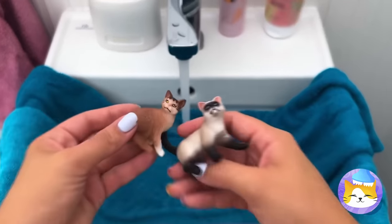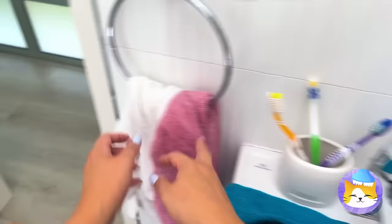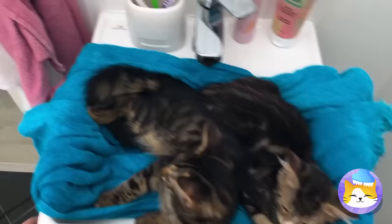Instant cats. Just add water. And they say cats don't like water.